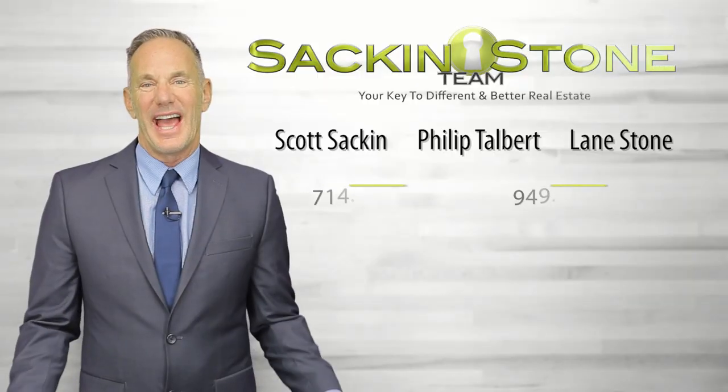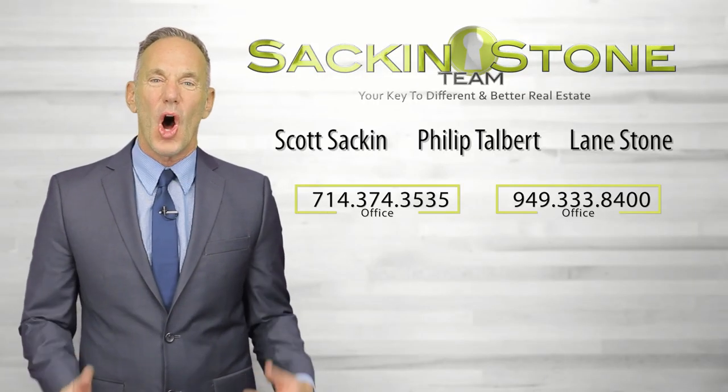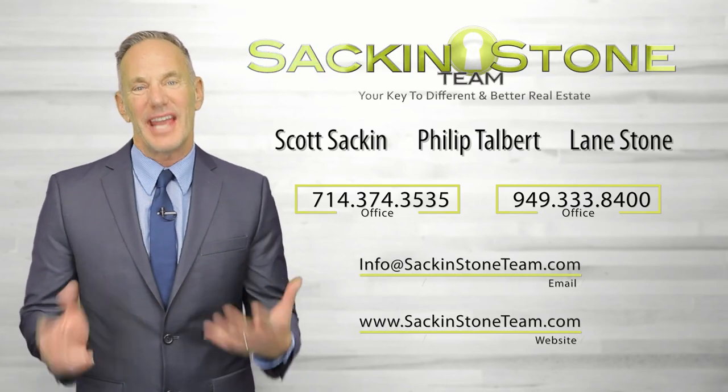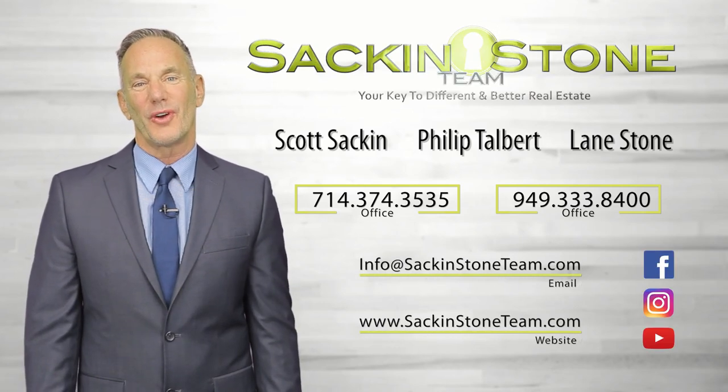Those were the top four seller slip-ups. Thank you for watching today's episode — I hope you learned something new. As always, subscribe to our channel, look for future episodes, and go Sack and Stone Team! At the Sack and Stone Team, our clients are always number one. Get in touch with us with a call, text, or email, and stay in touch — we're on Facebook, Instagram, and YouTube.